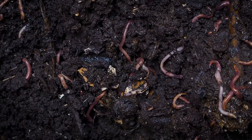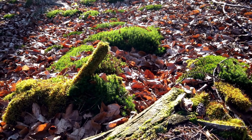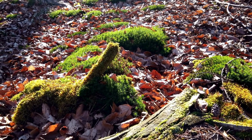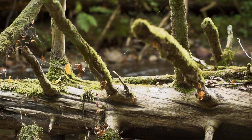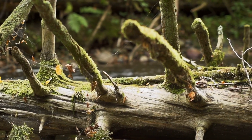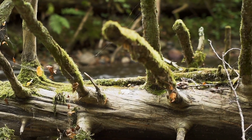By understanding and appreciating these remarkable organisms, we can recognize the importance of maintaining healthy ecosystems. So next time you see a decaying leaf or a fallen tree, remember the vital work happening beneath the surface, nurturing the soil and supporting new life.